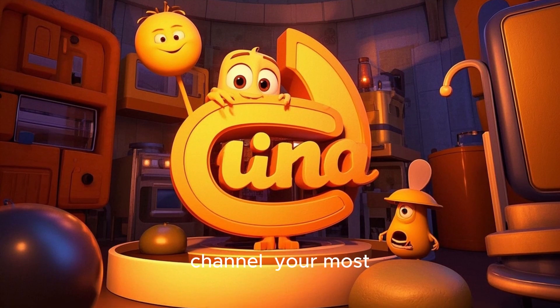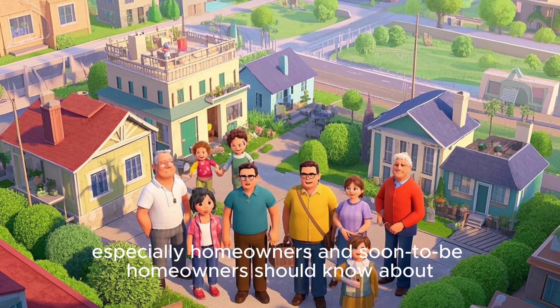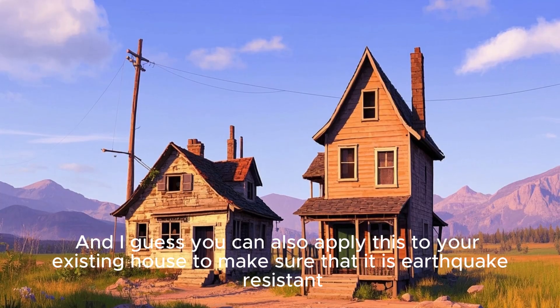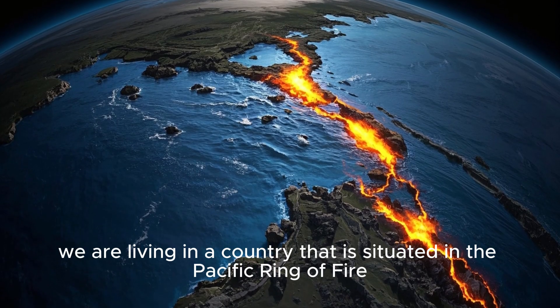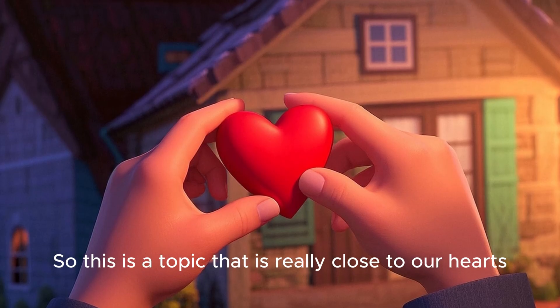Welcome to this channel, your most trusted real estate advisor. Today we'll tackle the topic that everyone, especially homeowners and soon-to-be homeowners, should know about. We'll discuss the things that you should not do when constructing a house, and you can also apply this to your existing house to make sure that it is earthquake-resistant. After all, we are living in a country situated in the Pacific Ring of Fire, so this is a topic that is really close to our hearts.